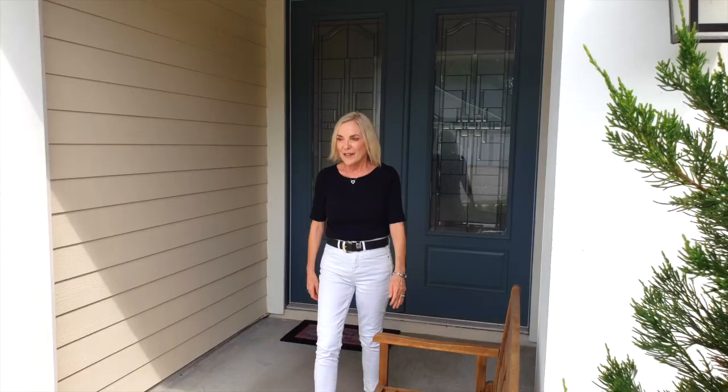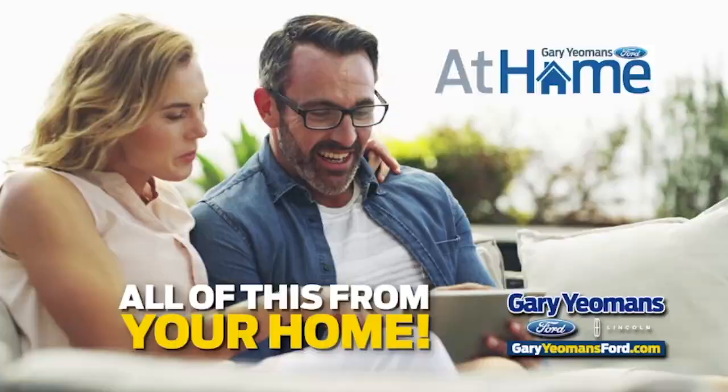Buying your next vehicle has never been easier or more convenient than right now when you use the at-home program from Gary Yeomans Ford. Hey, it's so easy. Let me tell you how it works.